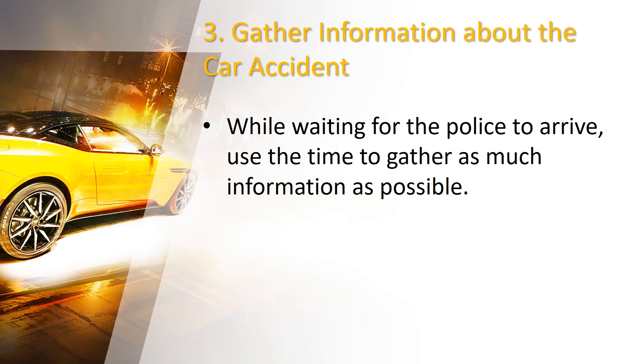Number 3: Gather information about the car accident. While waiting for the police to arrive, use the time to gather as much information as possible. Start by exchanging contact and insurance details with the other drivers involved in the collision. Also, collect the names and contact information of any witnesses present at the scene.